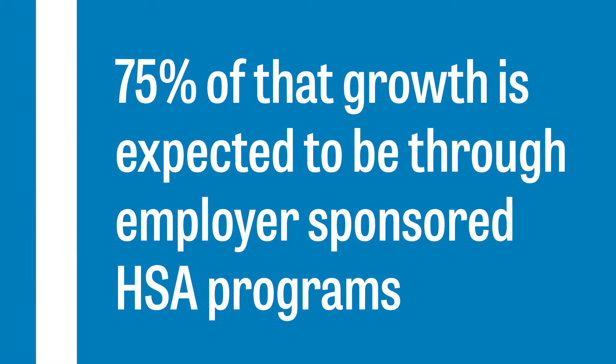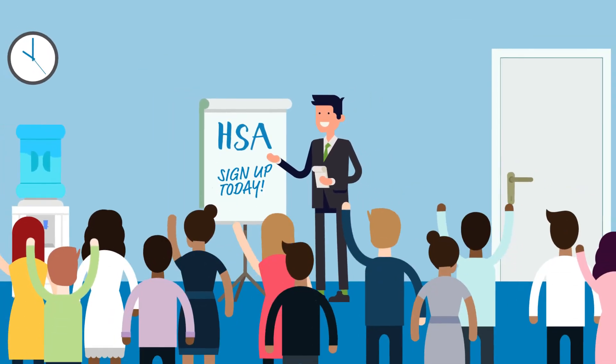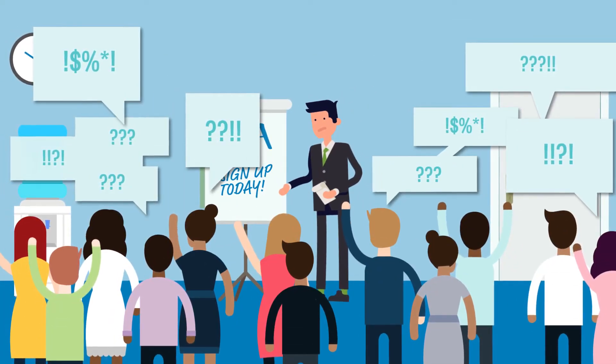If you already offer an HSA, are you sure your employer customers are happy with the self-service options provided? Are you rapidly attracting new employer customers with effective service options to achieve your goals?